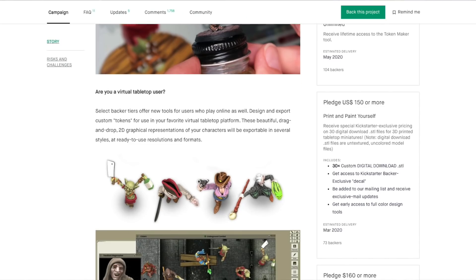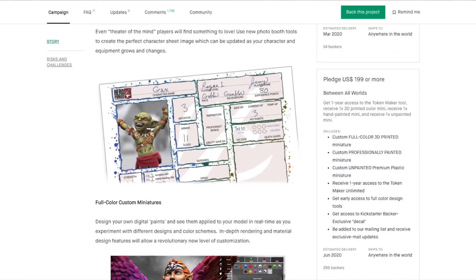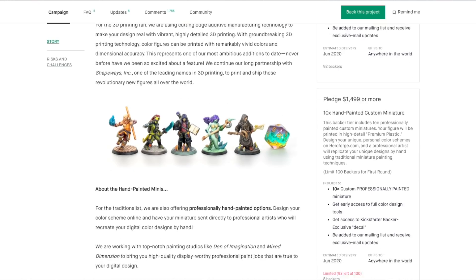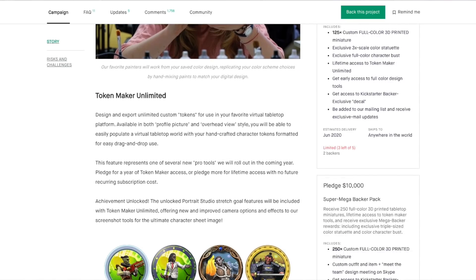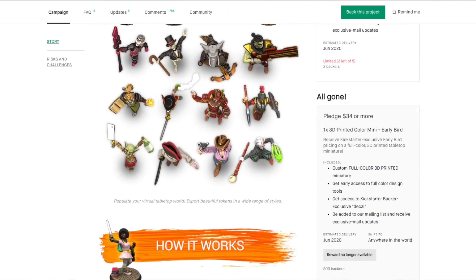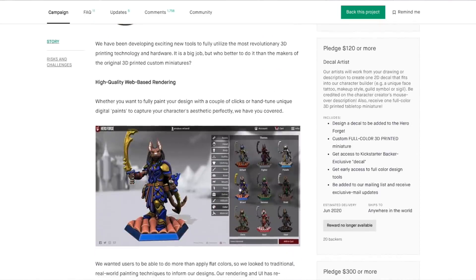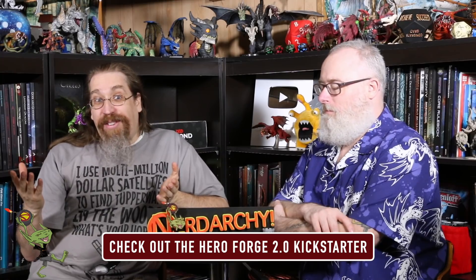All of the customization options from Hero Forge and their expansive library are all there. Now they're adding essentially a paint feature — it's going to be color printed at the specs of your choosing. They've already unlocked amazing stretch goals like animal prints for your animalistic minis, war paint, blood and mud spatters, makeup that you can put on them, earrings, high heels — they just keep unlocking more and more stretch goals, which is only increasing the ever-expanding arsenal of the customization process of Hero Forge. They were the first to really do this and do it well, and it's why it's my favorite customizable mini creation process.